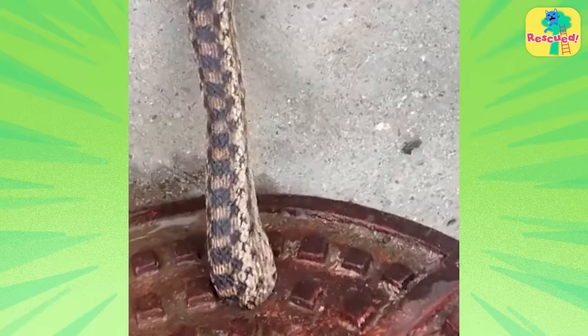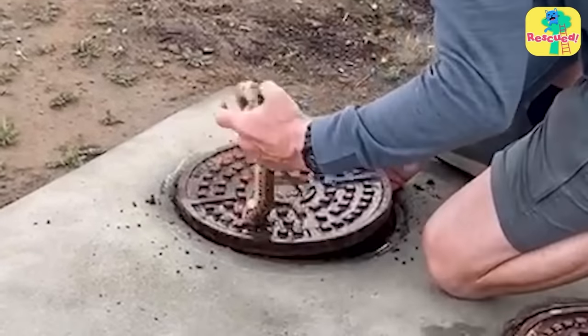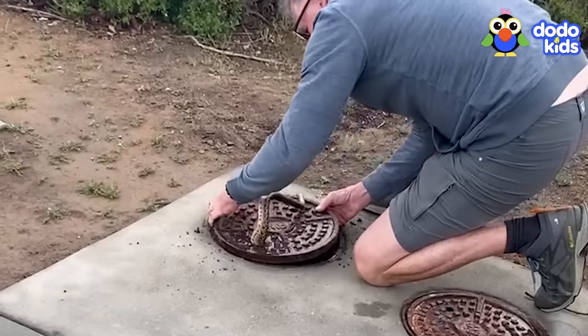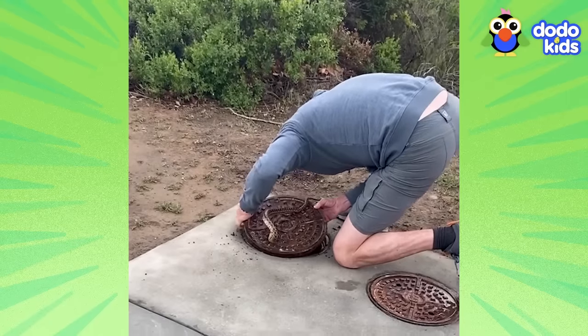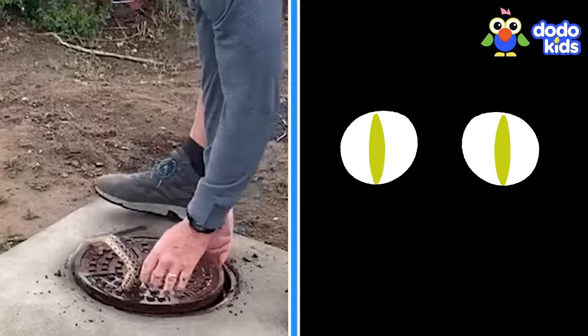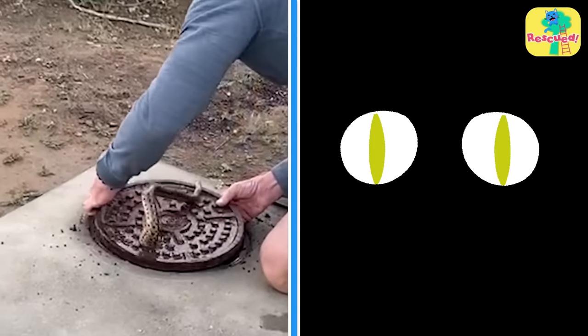But even Bruce had never seen anything like this. The snake's back half was above ground, which meant the other half was down there. This poor little guy was totally stuck, trapped in a dark hole — alone, and probably feeling really scared.